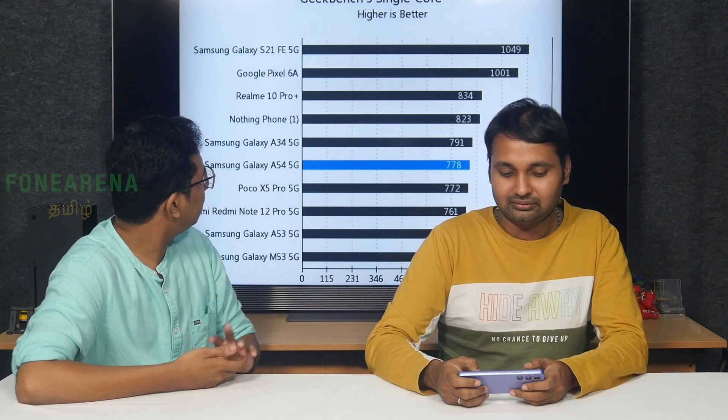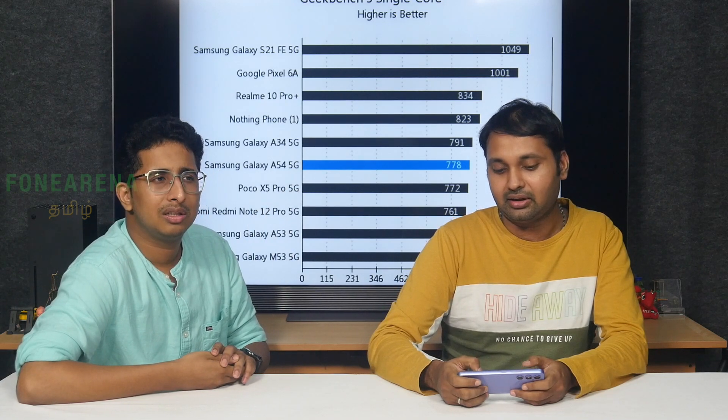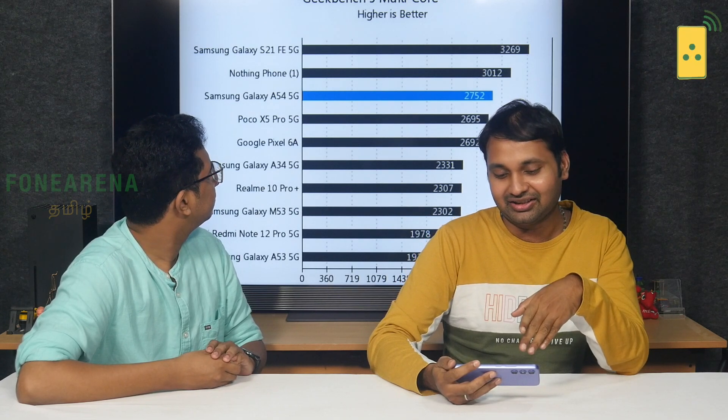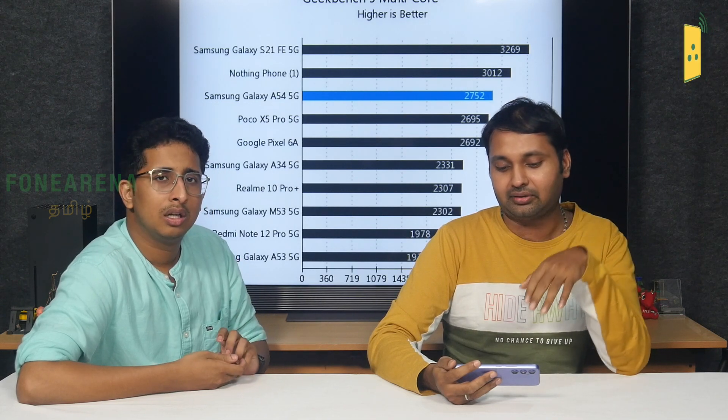Looking at Geekbench scores: in single-core, the A34 and Exynos perform competitively, but in multi-core the Dimensity 1080 is better. Realme 10 Pro Plus with Dimensity 1080 has 4 prime high-performance cores — overall the Dimensity 1080 edges ahead in multi-core. Samsung's Exynos 1380 is comparable to the 70G, but Dimensity 1080 wins multi-core.